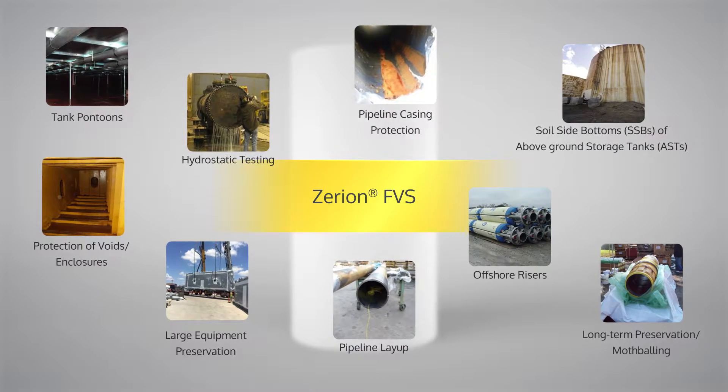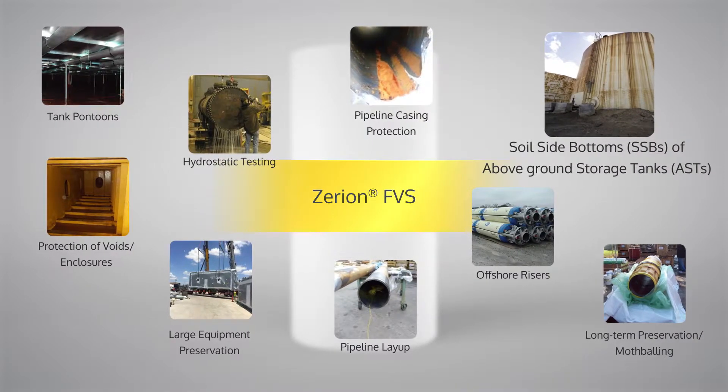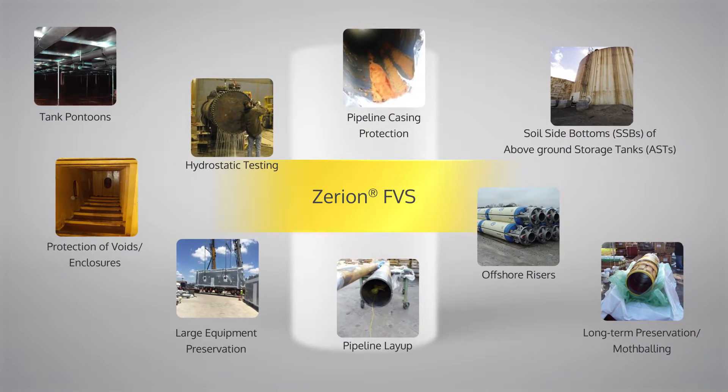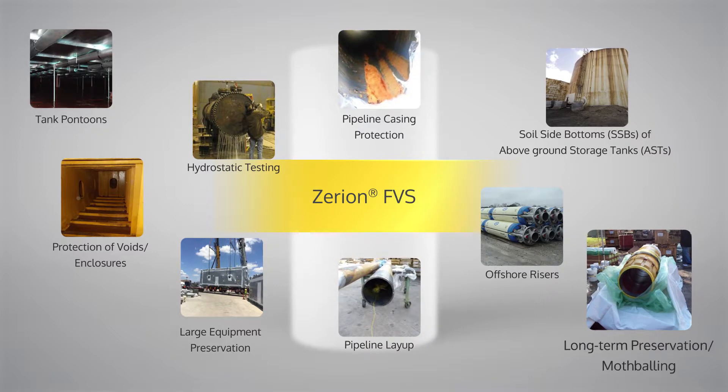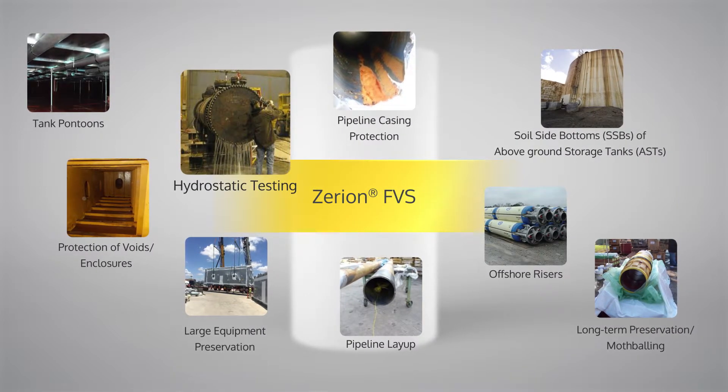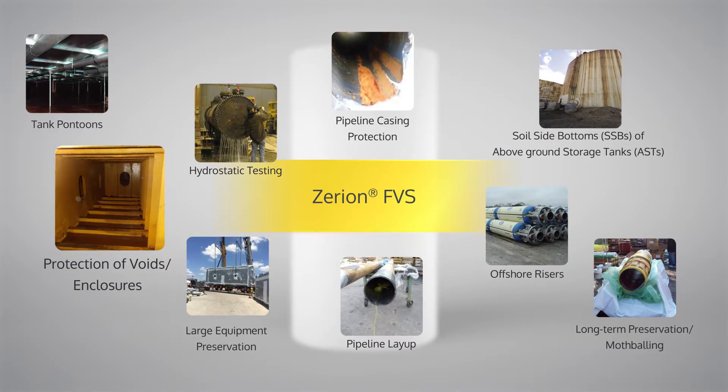Some of these applications include the soil-side bottoms, or SSBs, of above-ground storage tanks, long-term preservation mothballing of offshore structures, hydrostatic testing of complex vessels or systems, and protection of voids and enclosures.